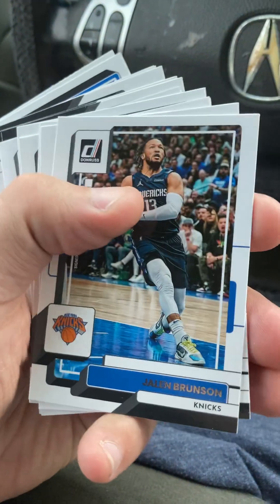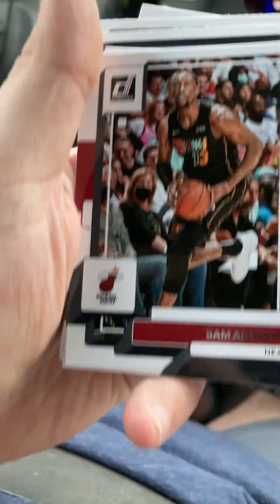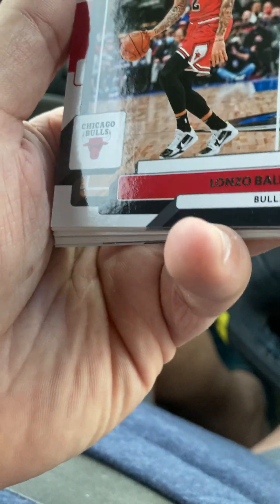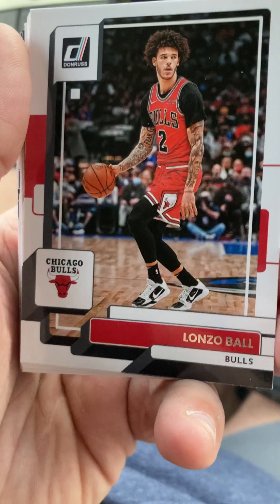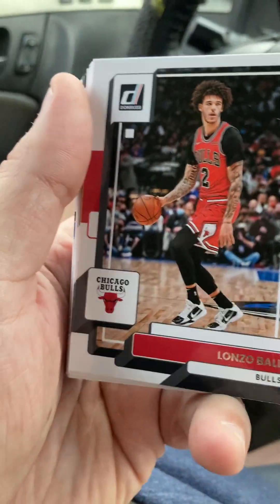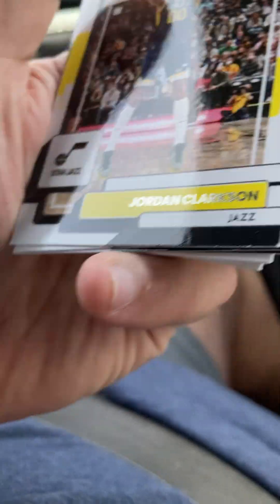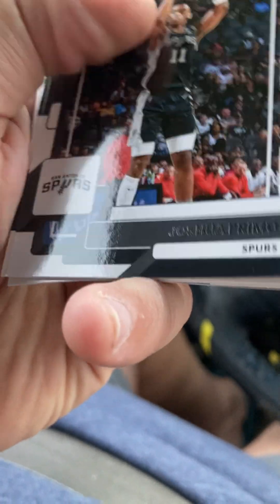We've got a Jalen Brunson - nice signing for the Knicks, real good signing. Bam Adebayo. Sweet 16 - what a tournament Miami's having. You've got Florida Atlantic in the Elite Eight, Miami possibly clinching a spot tonight against Houston. Lonzo Ball. Jordan Clarkson. Joshua Primo - less I say about that card the better. Grayson Allen - what a piece of work he is.